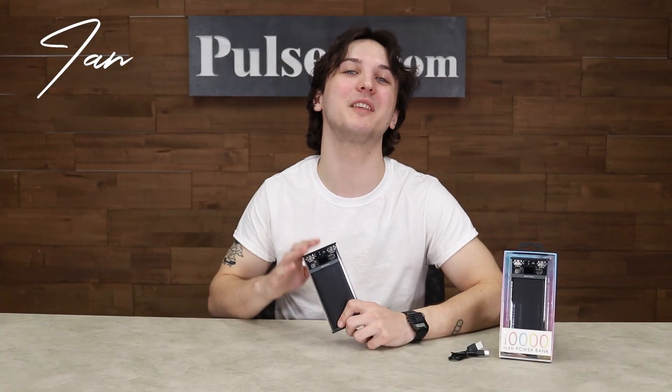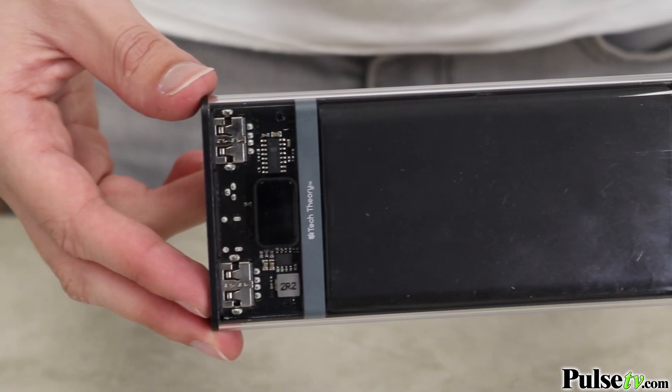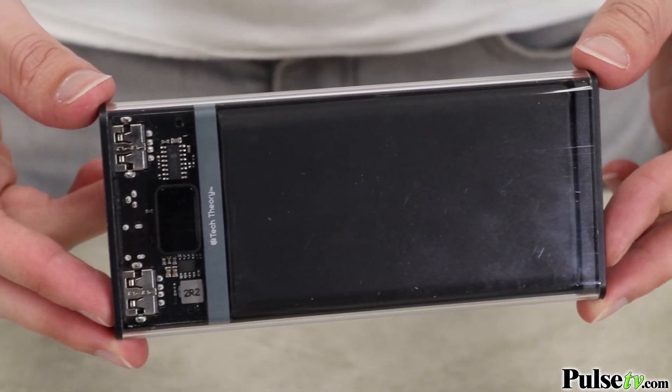Hey it's Ian, and today we have one of the neatest looking power banks we've ever sold. And it's got all the power you'll ever need. Let's take a look.